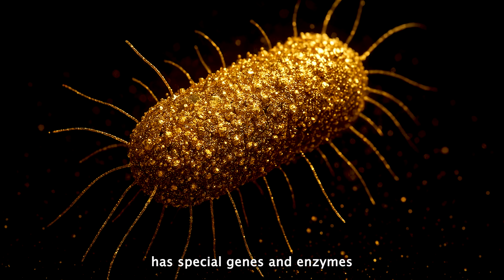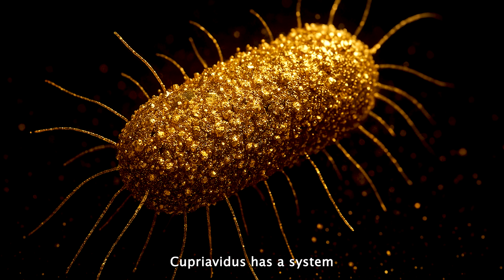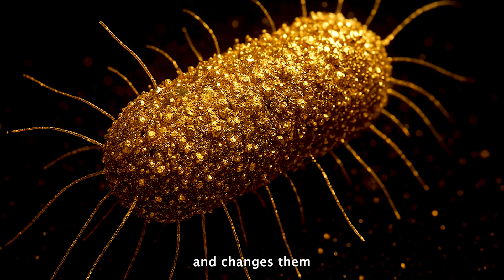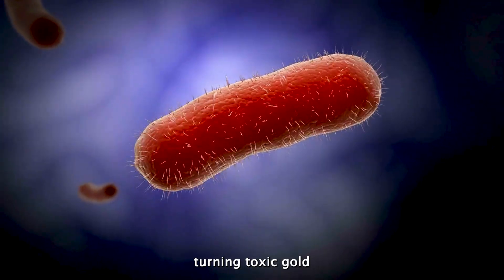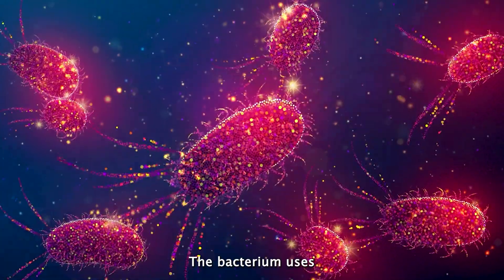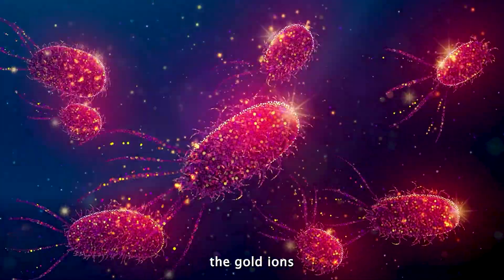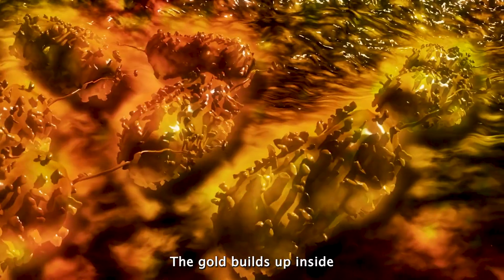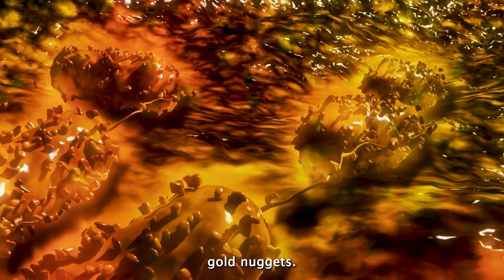This bacterium has special genes and enzymes that act like a hazmat suit. Cupriavidis has a system that quickly pushes these gold compounds out and changes them into a safer form. For the bacterium, turning toxic gold compounds into solid gold is more of a survival trick. It uses special enzymes to chemically change the gold ions into harmless bits of 24-karat pure gold, which builds up inside or around the bacterium as tiny microscopic gold nuggets.